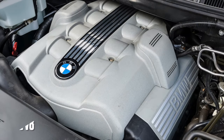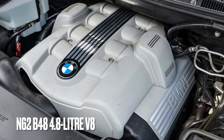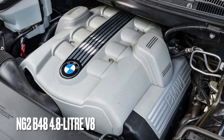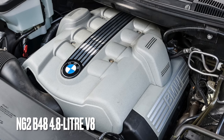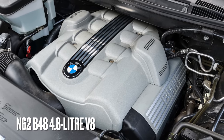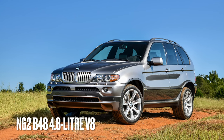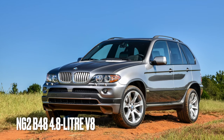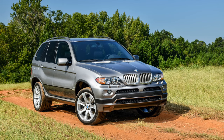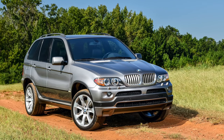Finally, the most powerful of the E53 X5 models, and the closest this generation came to their own M model, was the 4.8 IS coded N62B48, available between 2004 and 2006. It produced 360 bhp and averaged 21 miles to the gallon. Like the 4.6 IS, this shares its design with the 4.4 — however this time the revised version, the N62B44 — and so carries the same weaknesses.